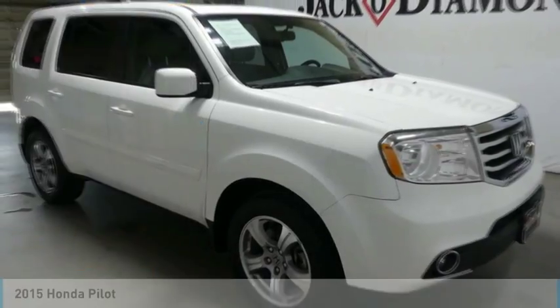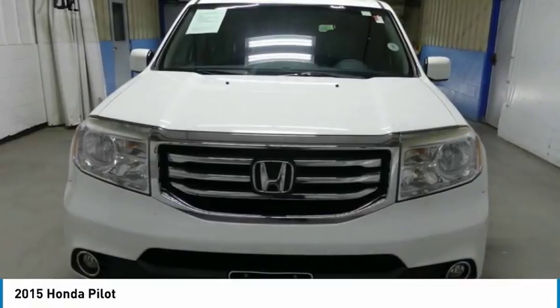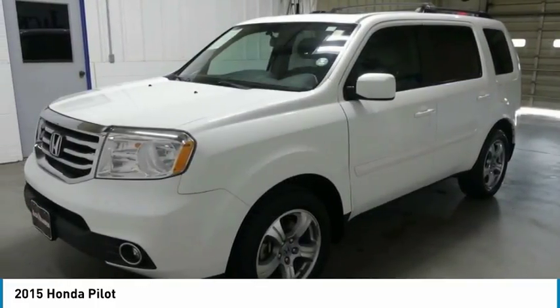Take a look at the 2015 Pilot. Optimal utility, indulgent interior, powerful performer. You'll be ready for almost anything in the Honda Pilot.